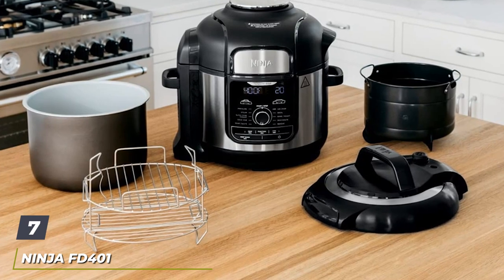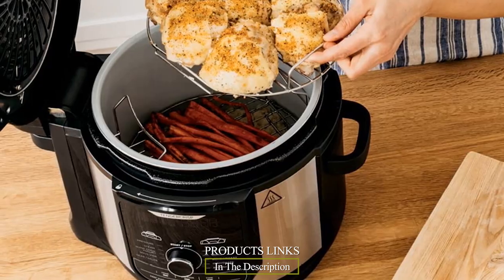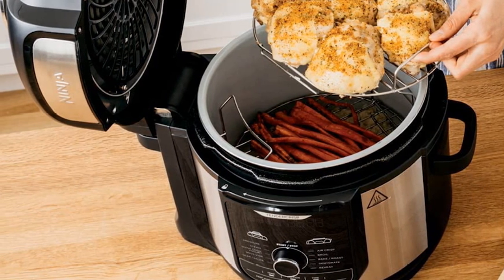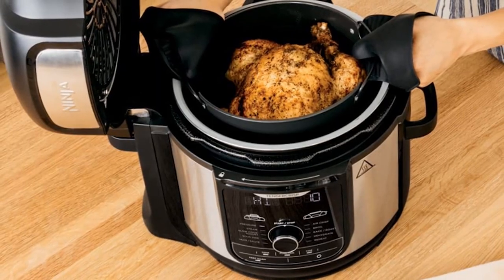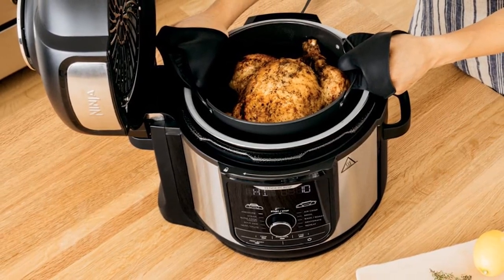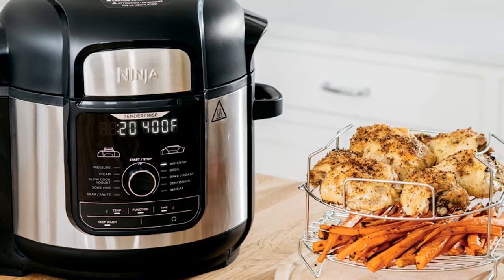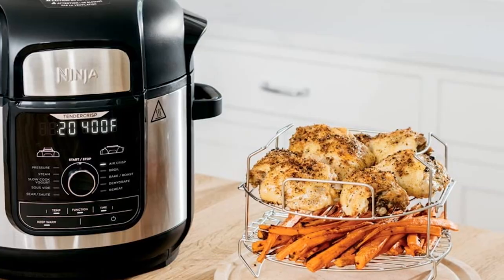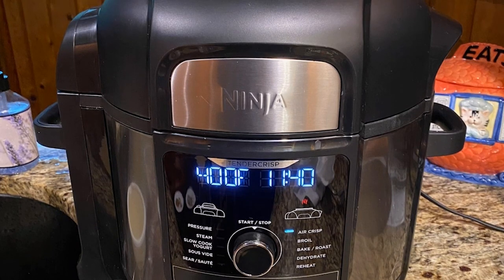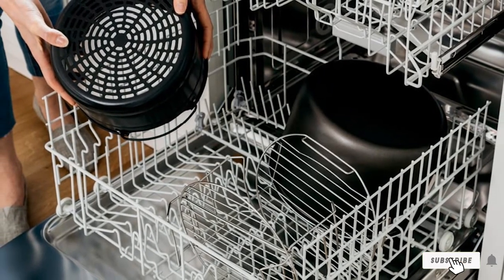Moving on to number 7: the Ninja FD400 Foodi 8-Quart 9-in-1 Deluxe XL Pressure Cooker. The Ninja Foodi Deluxe is the best electric pressure cooker that also crisps. The XL 8-Quart pot, XL 5-Quart Cook and Crisp Basket, and deluxe reversible rack let you cook for a large group. TenderCrisp technology lets you quickly pressure cook ingredients to lock in juices, then give them a crispy, golden air-fryer finish. The deluxe reversible rack allows you to steam and broil, or TenderCrisp around eight chicken breasts simultaneously. The non-stick, PTFE- and PFOA-free basket is dishwasher safe and holds around 7 lbs.